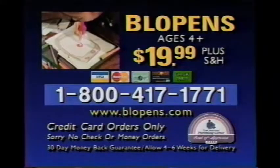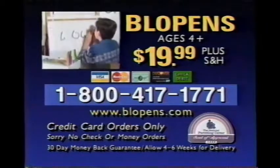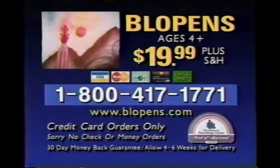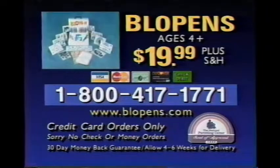Blow pens have been awarded the National Parenting Center's seal of approval! To order your blow pens by credit card for one payment of $19.99, call 1-800-417-1771. Call in and we will include a set of our amazing color changing blow pens and our stencil by numbers kit with your paid order. That's 1-800-417-1771. Sorry, no check or COD orders — you must be 18 years or older to call.